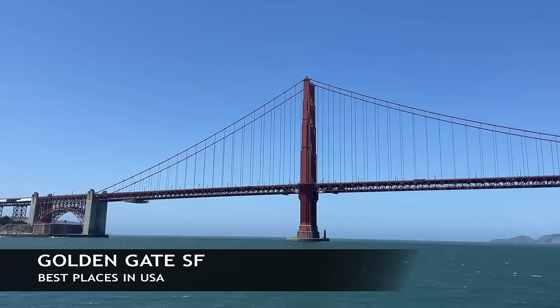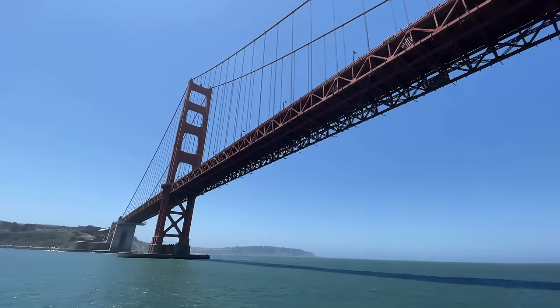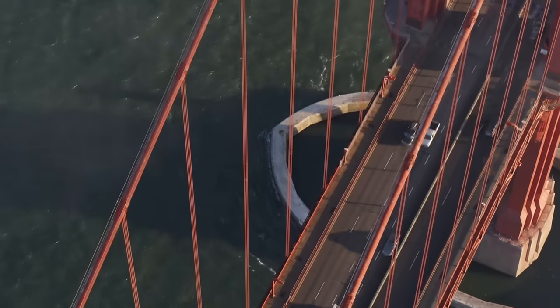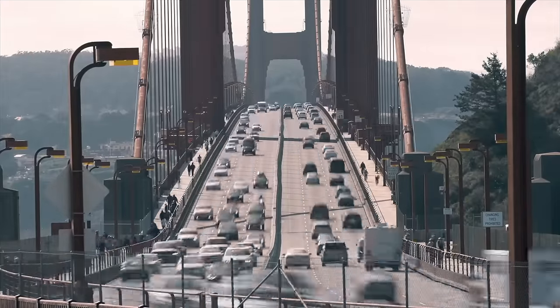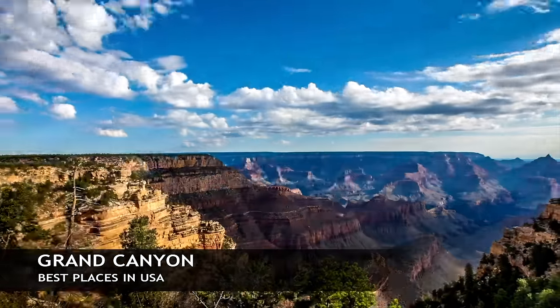Now we're headed out to the West Coast — this is the Golden Gate Bridge in San Francisco, known as the gateway to San Francisco Bay. This is a national landmark that was built in 1937. The bridge spans 1.7 miles and the towers on each side are 746 feet tall. If you can drive across the bridge, do it.